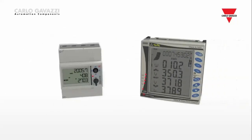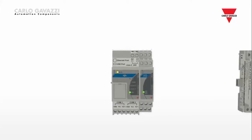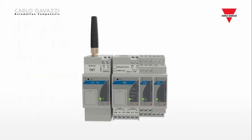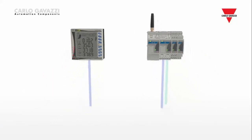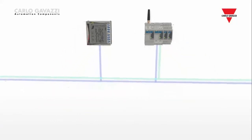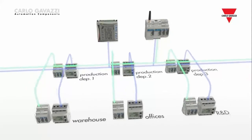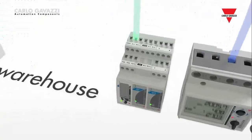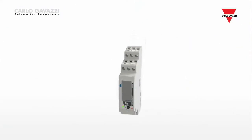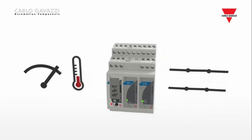Energy meters with MID certification and also power analyzers for monitoring critical installation parameters are available. The VMU-P measures and logs analog variables relevant to either environmental monitoring or process control, while the VMU-O allows digital input-output management. The VMU-M data logger extends the range of capabilities to collecting, sending and logging analog and digital signals.